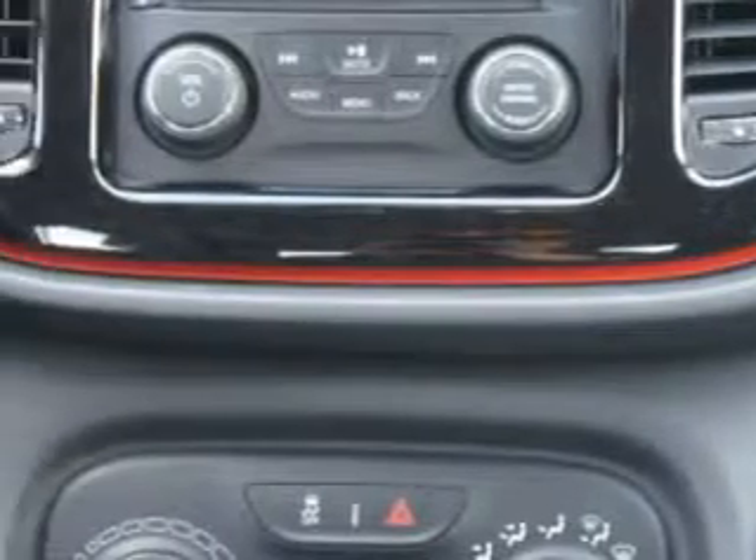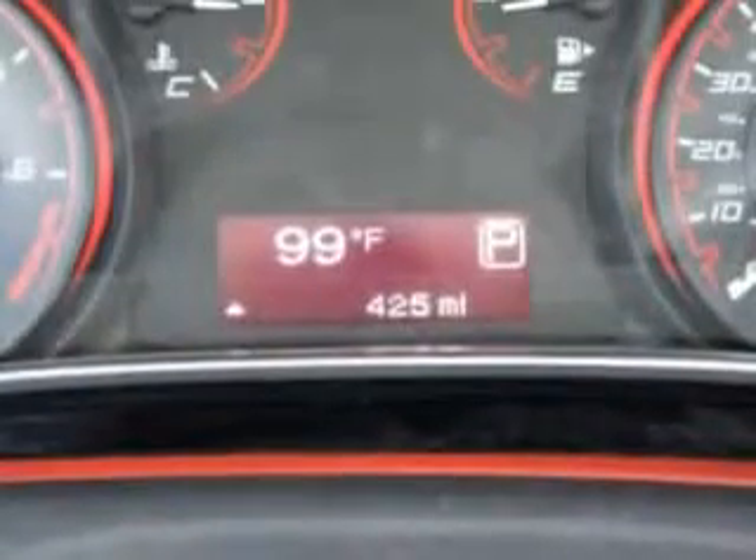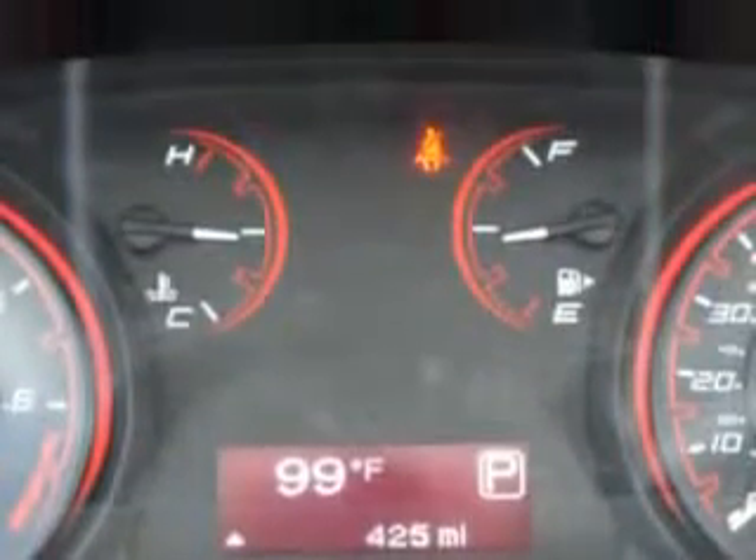Power windows with one-touch operation, daytime running lights, and much more. Enjoy the drive and have peace of mind in this 2014 Dodge Dart. See us at Riverside Autoplex of Muscogee today.